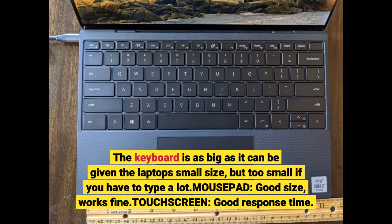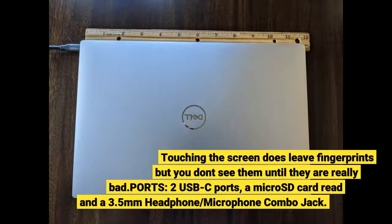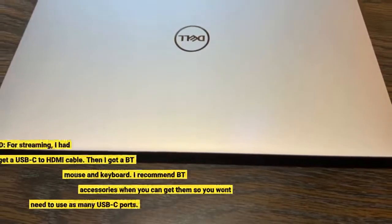Touch screen: good response time. Touching the screen does leave fingerprints but you don't see them until they are really bad. Ports: 2 USB-C ports, a micro SD card reader, and a 3.5mm headphone/microphone combo jack. Some more ports would be nice.